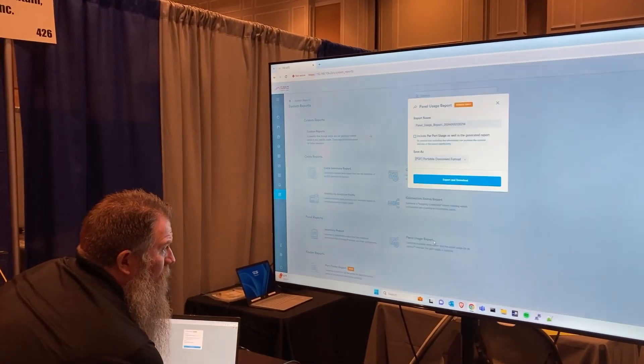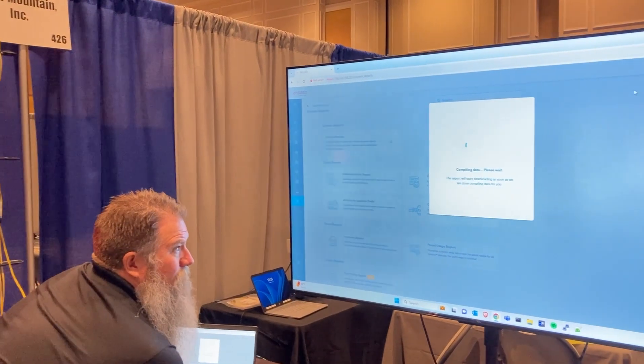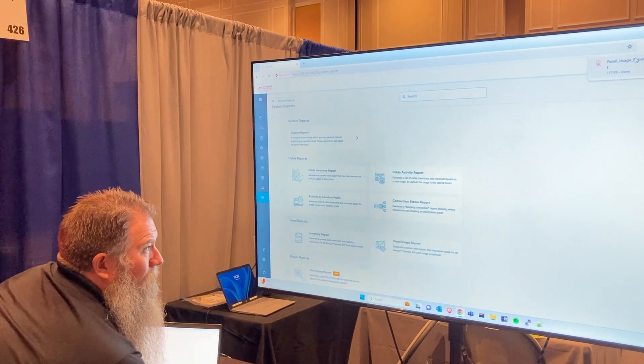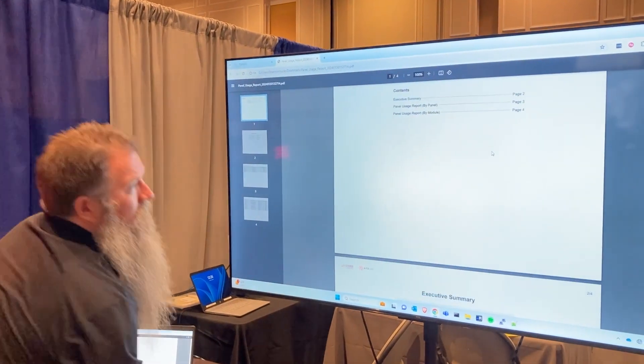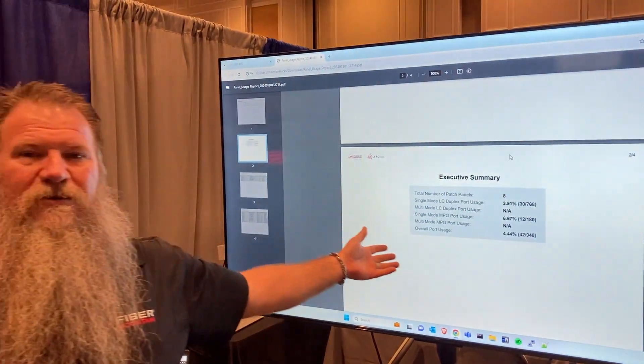We've got our little reports. We're going to export this in just a matter of a couple seconds. Here we go. There it is — all in black and white, 30 seconds later. This tells us everything we need to know.